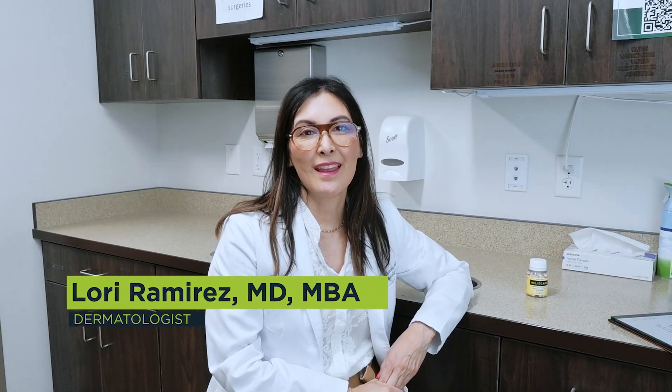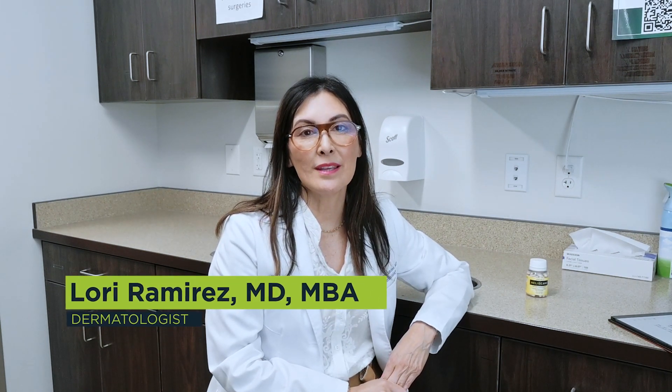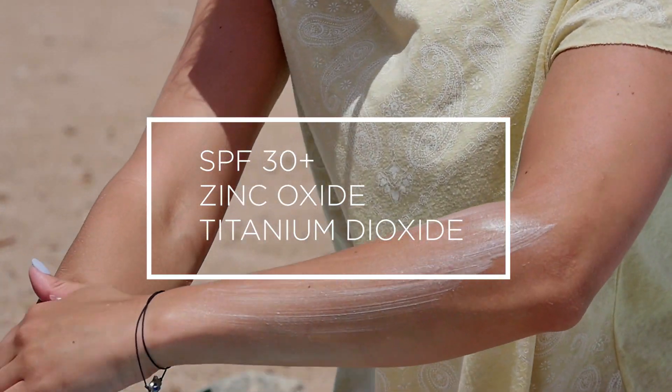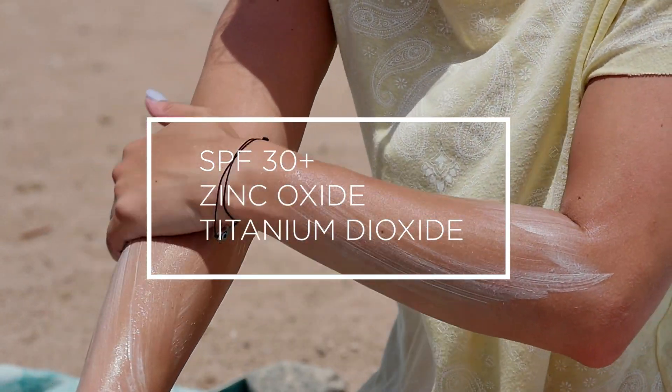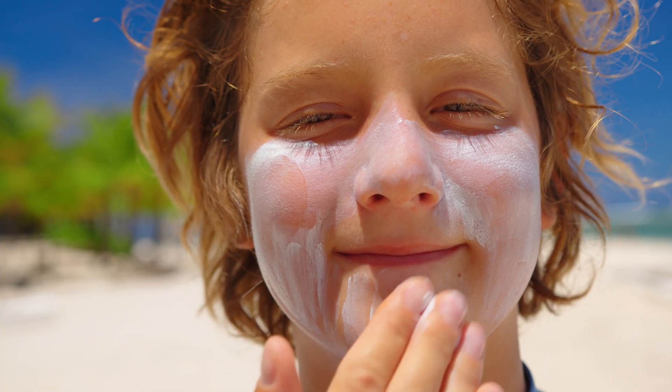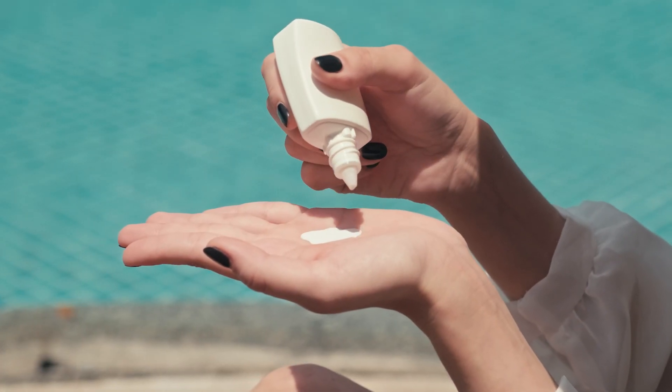Utah has a high incidence of skin cancers, and to prevent skin cancers it's best to prevent sunburns. We all know of well-known methods of using sunscreen with an SPF of 30 or more, containing zinc oxide or titanium dioxide to put that layer barrier between you and the sun, and to apply it every two to three hours when you're outdoors.